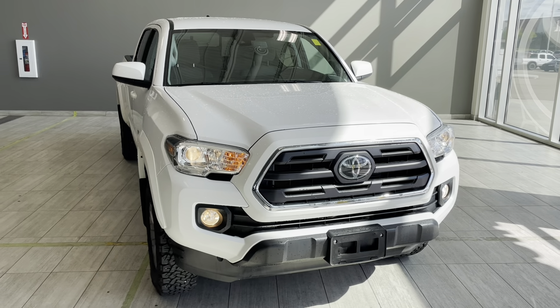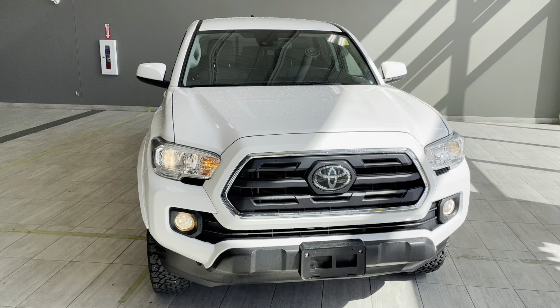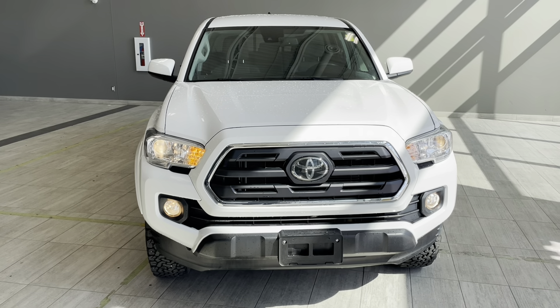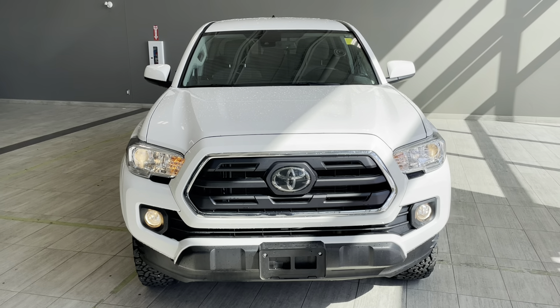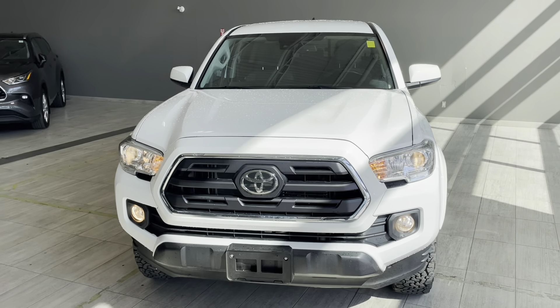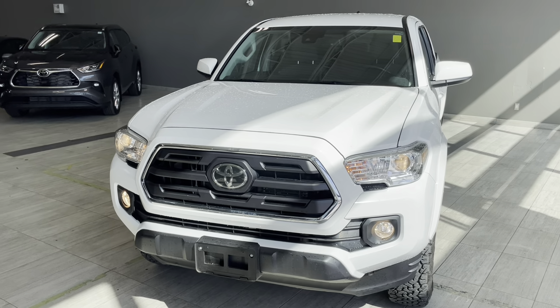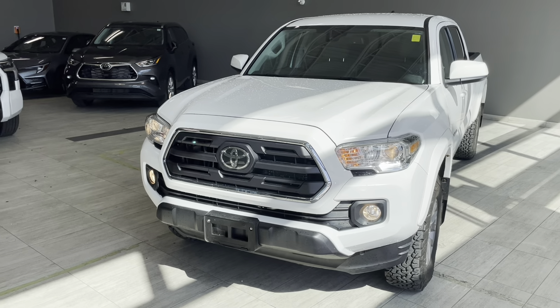This truck comes with a 3.5 liter V6 engine paired with a six-speed automatic transmission. This powertrain produces 278 horsepower and 265 pound-feet of torque at 6400 RPMs. Towing capacity of this truck is 6800 pounds.